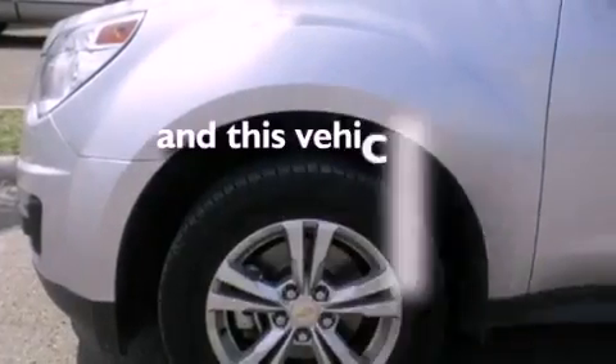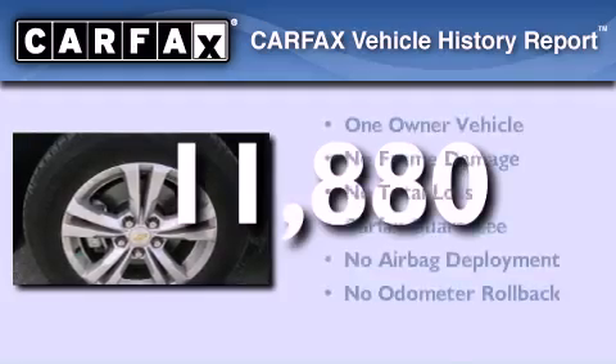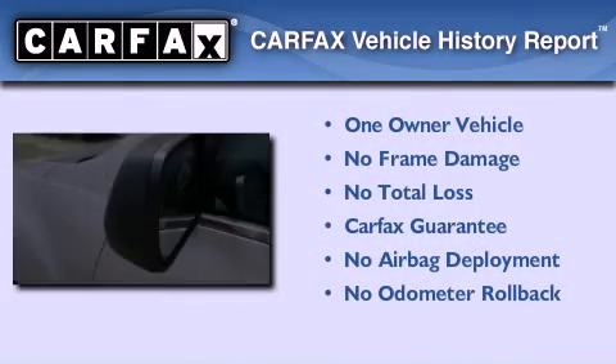This vehicle has less than 12,000 miles. This Chevrolet has had only one owner and it qualifies for the Carfax buyback guarantee.